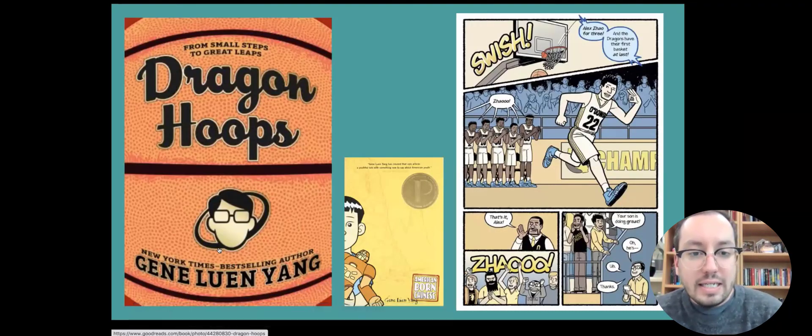'Dragon Hoops' by Gene Luen Yang — a lot of people are familiar with his 'American Born Chinese' and maybe 'Boxers and Saints' as well. 'Dragon Hoops' is a bit of a departure — it's a nonfiction autobiographical piece about Yang's experience working as a teacher. He worked for years teaching high school while also writing his graphic novels on the side. One thing he really struggled to understand at his high school was the culture around basketball. He decides he's going to really commit to it, follow the team, get involved, be mentored by the coach, and really get to know the players.